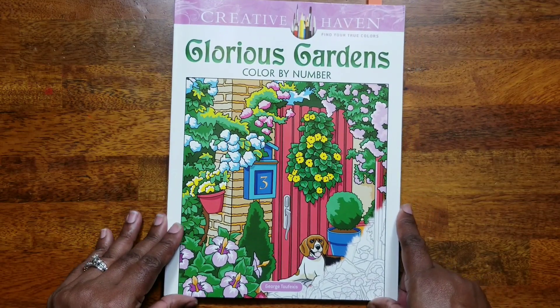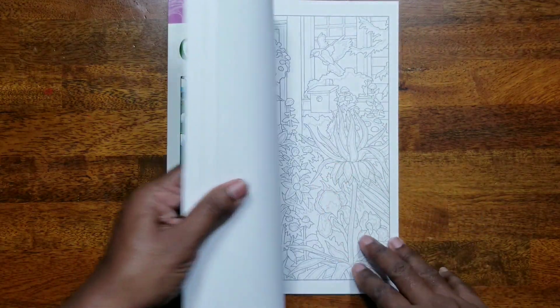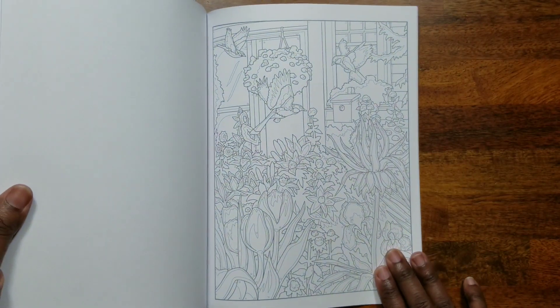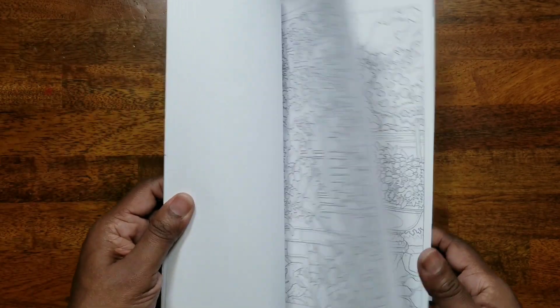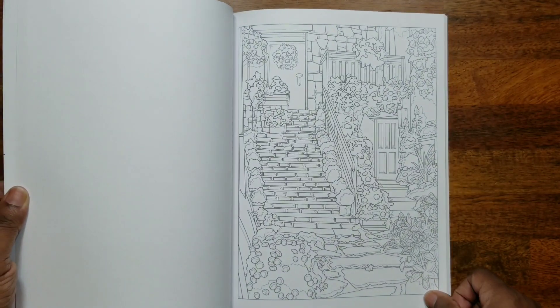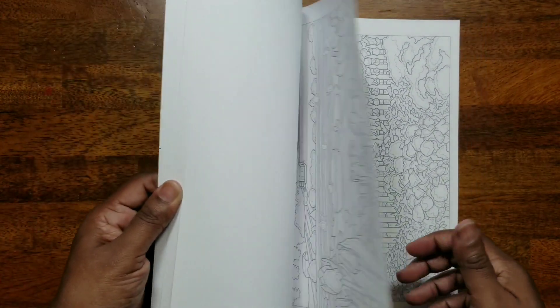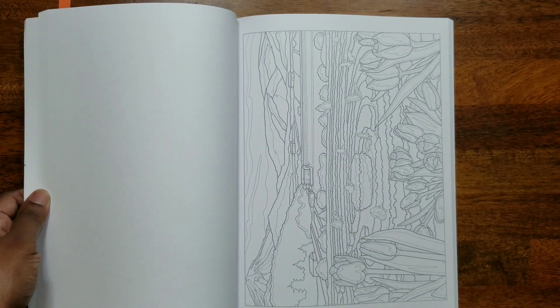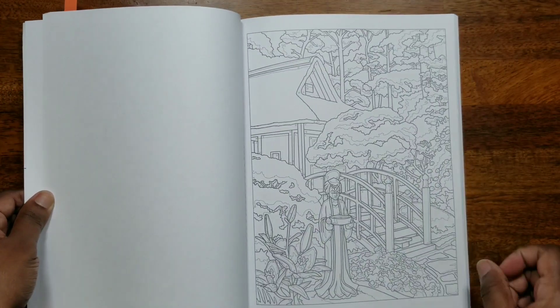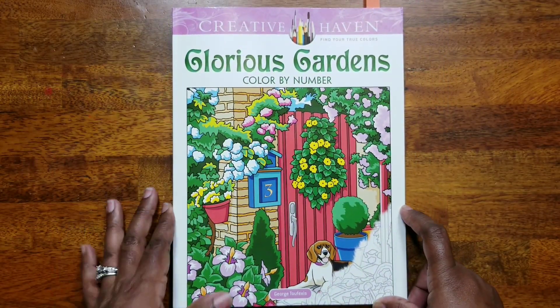The last Creative Haven book I picked up is 'Glorious Gardens Color by Number' by George Tuffexus. I couldn't wait and already colored one page — I'm really into these right now. It's very intricate so I had to pull out fineliners and Stabilo small-tip pens, but the page turned out really cute.